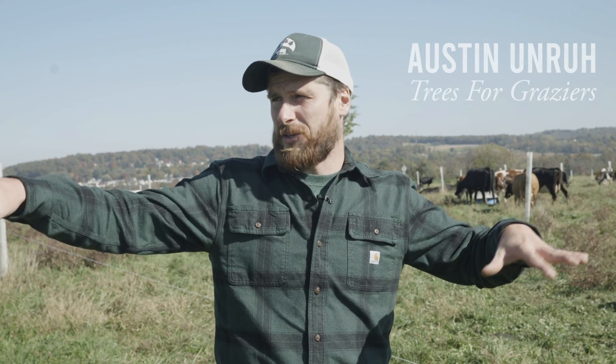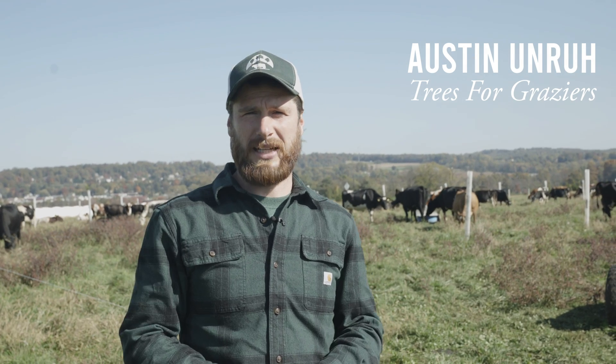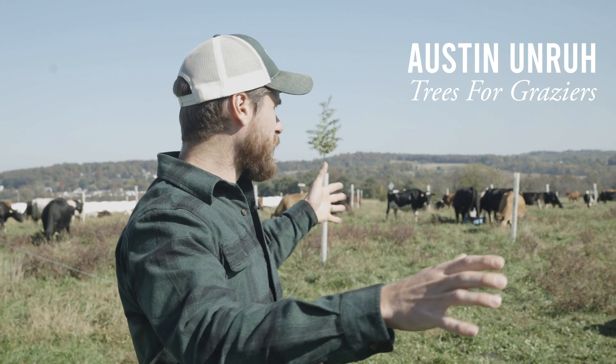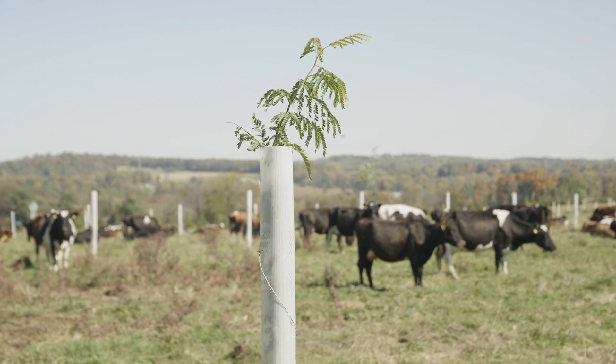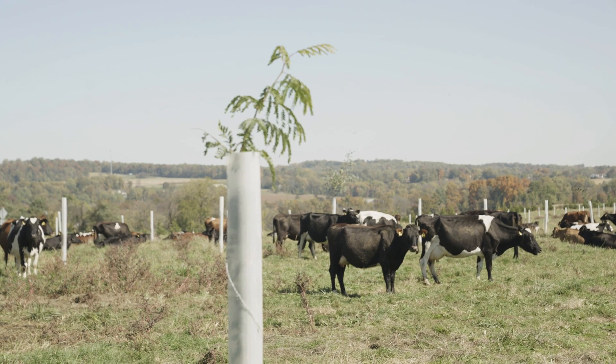This is Springwood Dairy. It's about a 200-head dairy operation here in Lancaster County, Pennsylvania. Right now we're standing in the middle of a 40-acre silvopasture planting that we did one year ago. Some of the trees are popping out of the tubes, and they have one growing season on them so far.